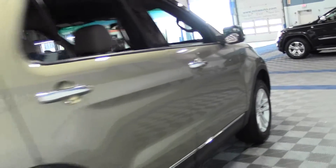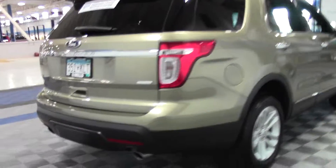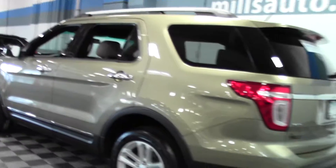Bluetooth, traction stability control, reverse camera, moonroof, nice loadout of features, dual exhaust out back. XLT V6, 4-wheel drive — fantastic vehicle, and it is certified.